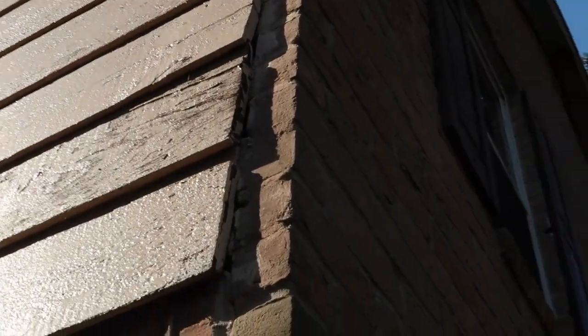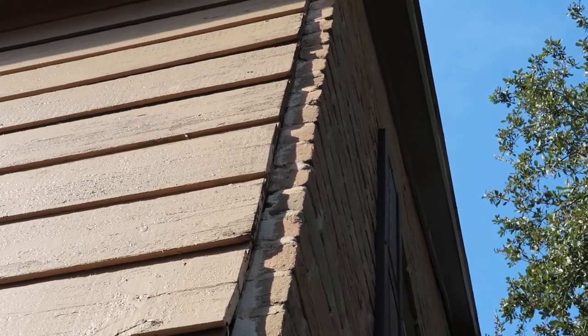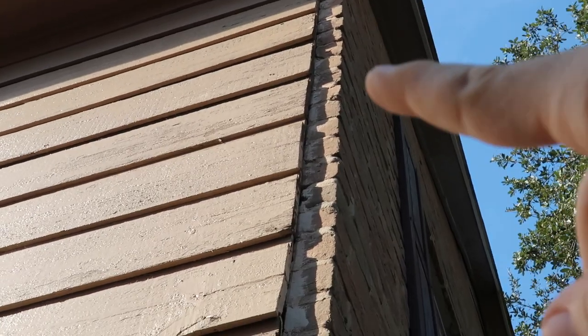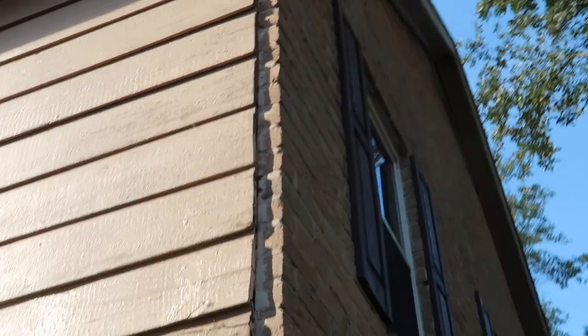Next area — you can see the transition between the brick and the wood siding where the trim piece went missing. Right here you have water penetration points across this whole wall. It would only require one rain before you started seeing water stains in this freshly painted flip home.